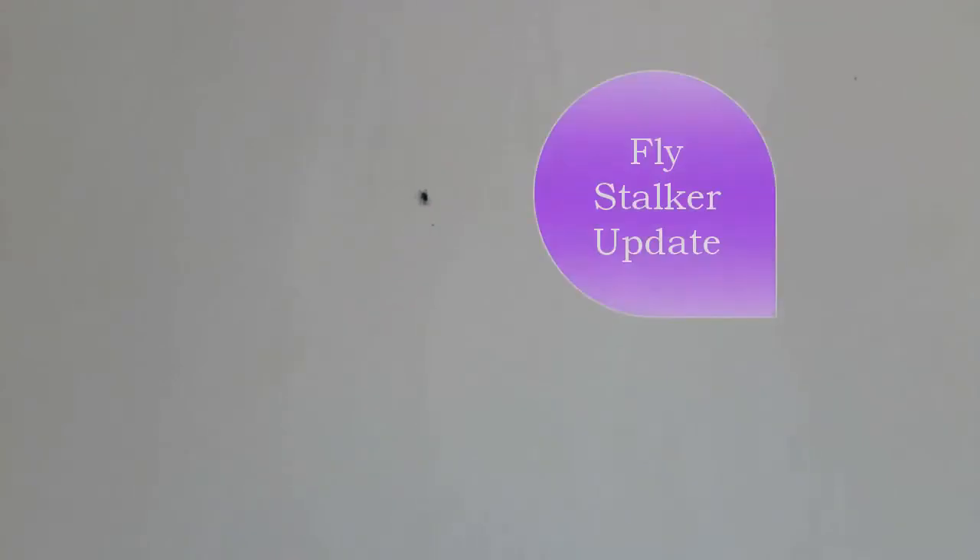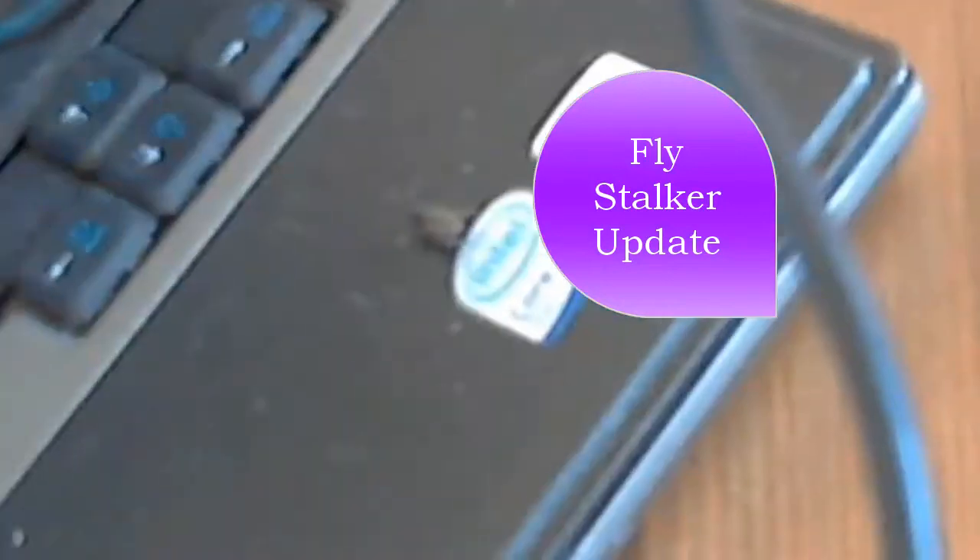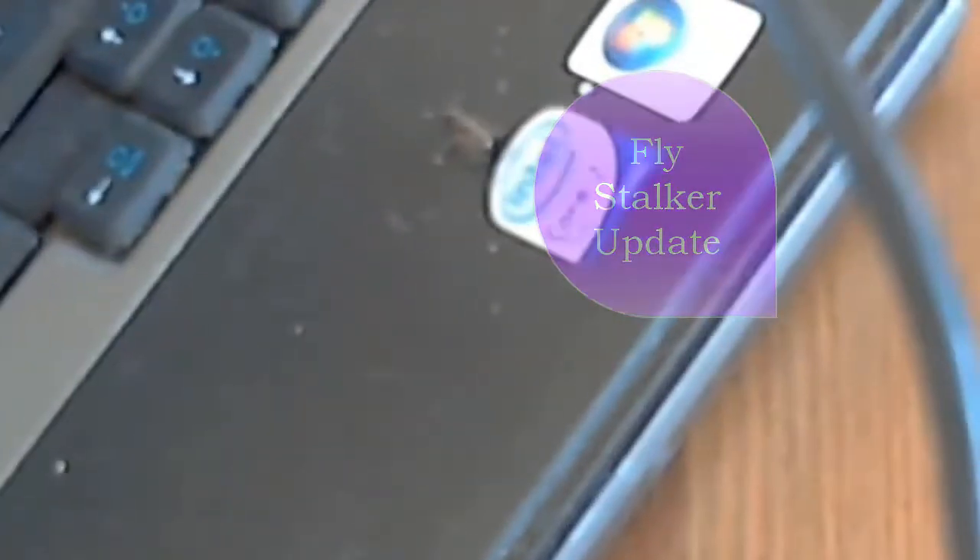My stalker fly has now moved — he's now on the wall just above me. I'm also joined by another one on my laptop; I shall call her Wilma. As much as I love summer, there's one thing I cannot stand: we cannot open our windows because we get invaded by flies. They just will not leave me alone — they like to sit on my shoulder and whisper sweet nothings to me.